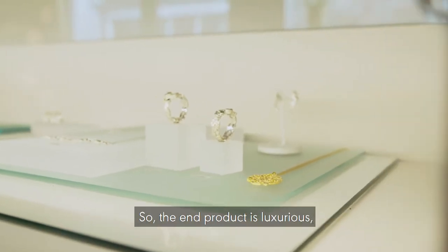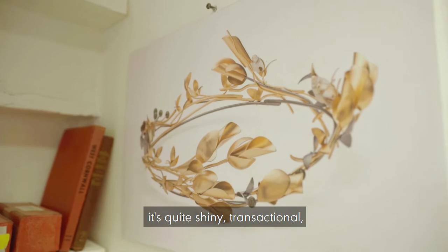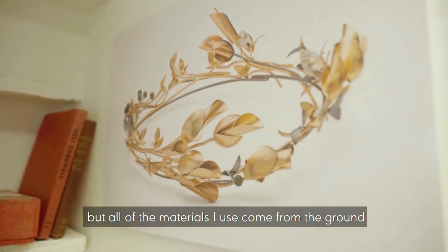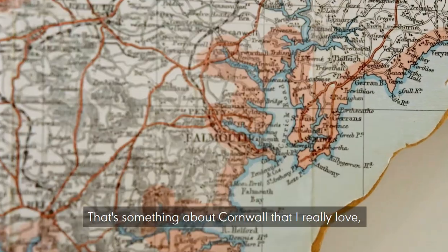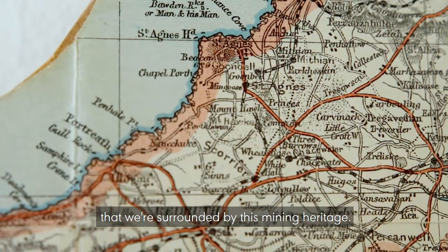The end product is luxurious — it's quite shiny and refined — but all of the materials I use come from the ground, and that's always been really important to me. That's something about Cornwall that I really love: that we're surrounded by this mining heritage.